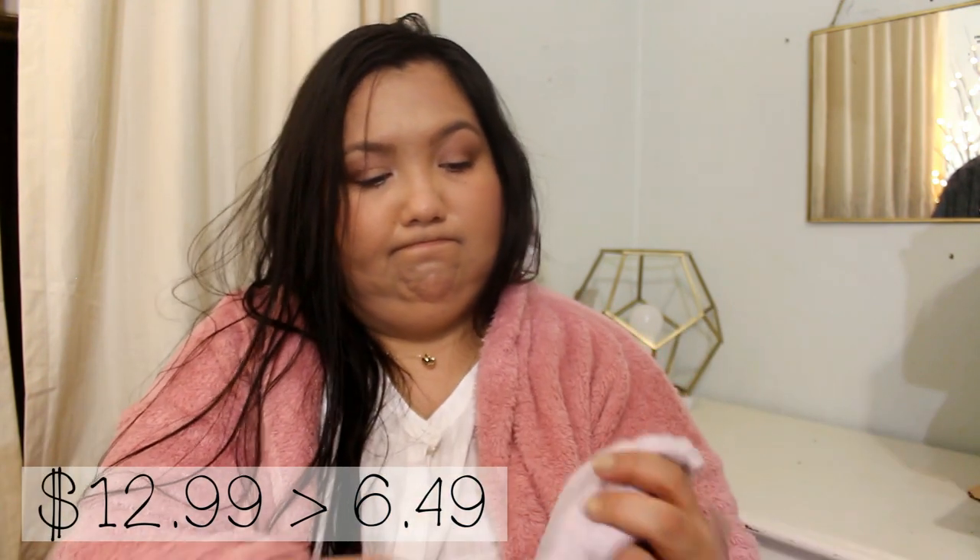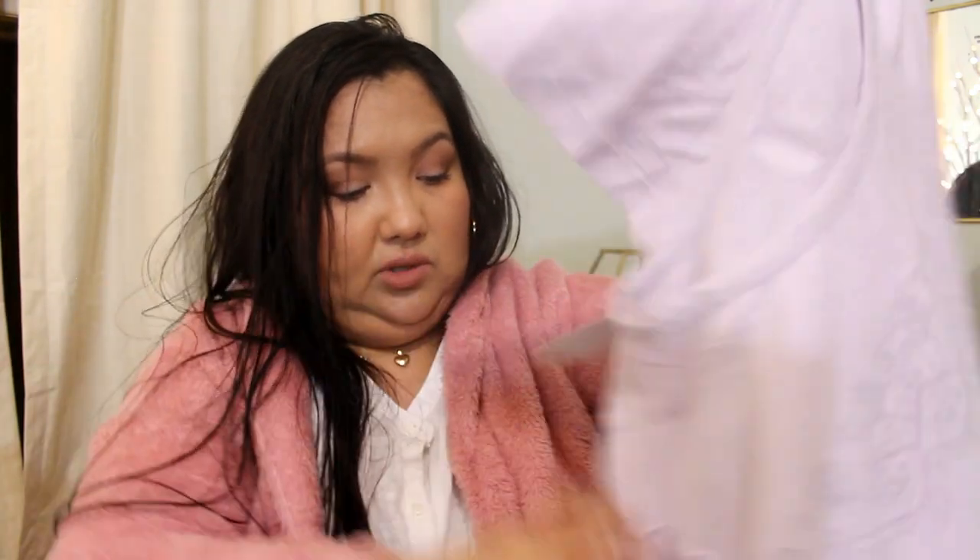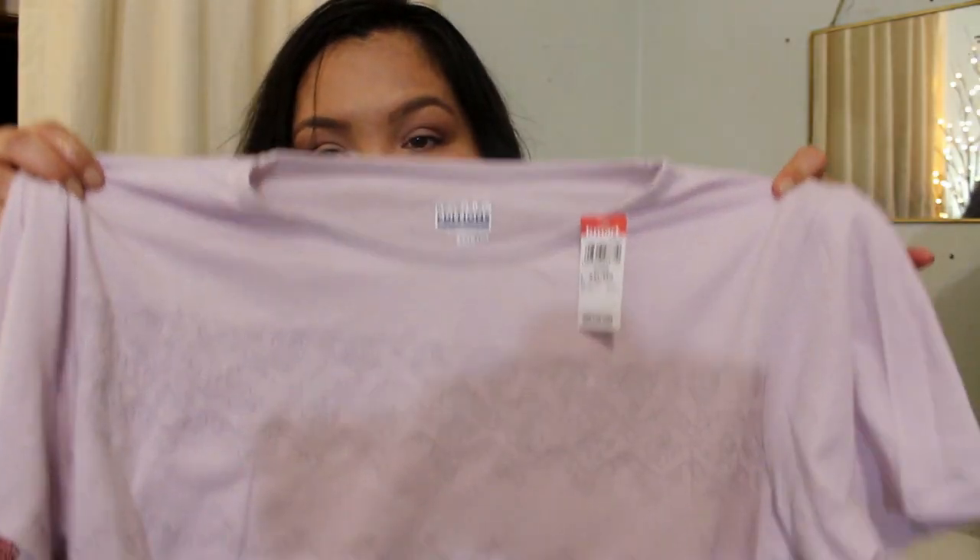The very last thing is one more top — just a t-shirt from Basic Editions. I don't know the price because they took the price tag off. It has a crochet type detail on the front.